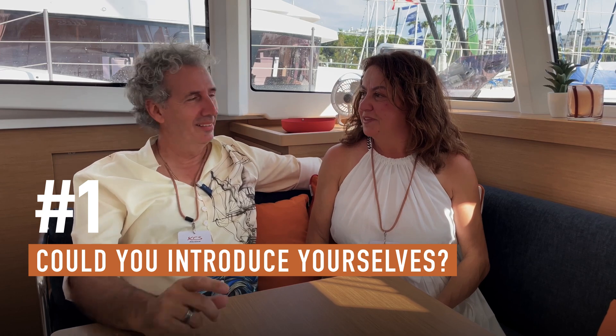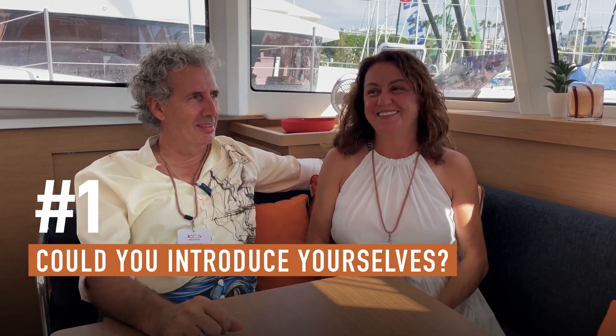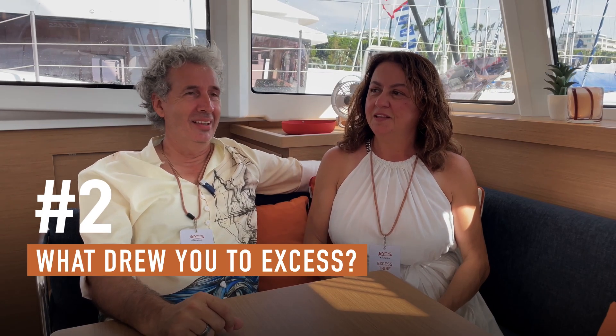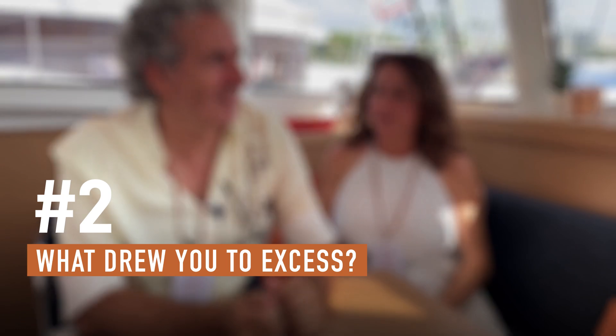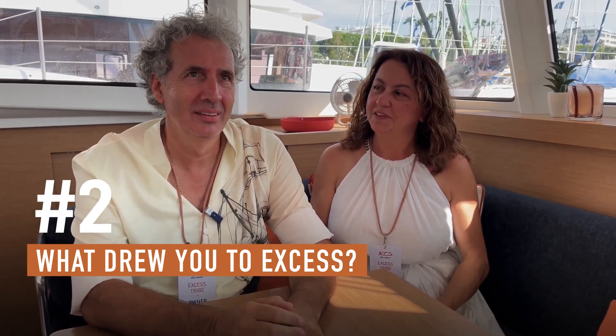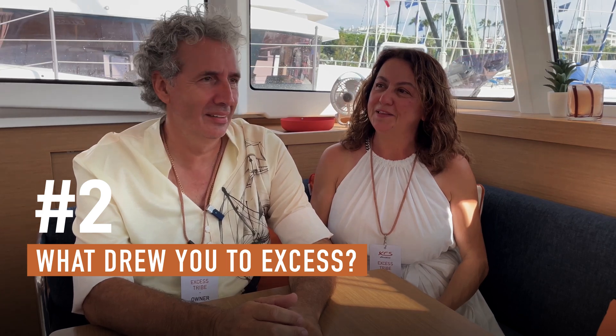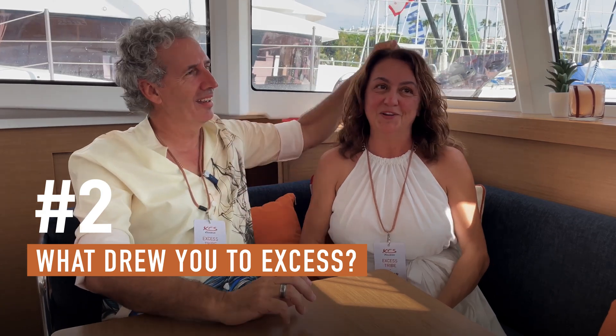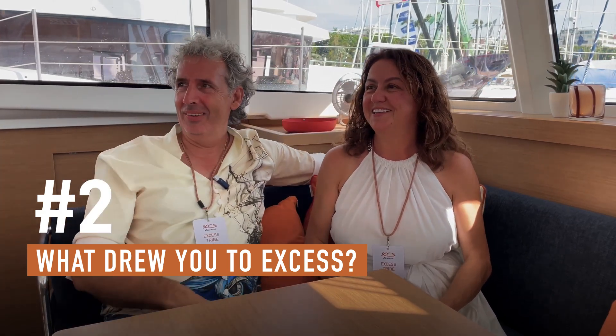My name is Nedelko or Ned, and my name is Misala, and we own an XS11. It was a coincidence. We were at the Miami Boat Show and we were looking for monohulls. And then we saw the XS — it was very nice, first time ever. We had never actually looked at it before, and we signed the paper right away.